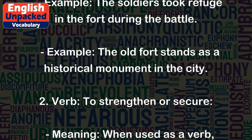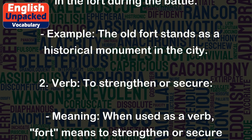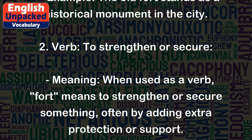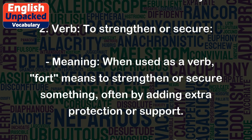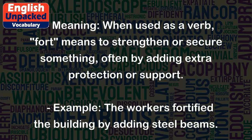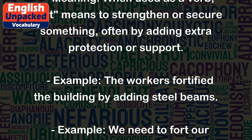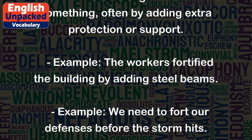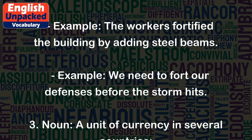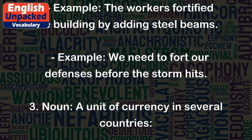2. Verb: To strengthen or secure. When used as a verb, fort means to strengthen or secure something, often by adding extra protection or support. Example: The workers fortified the building by adding steel beams. Example: We need to fort our defenses before the storm hits.